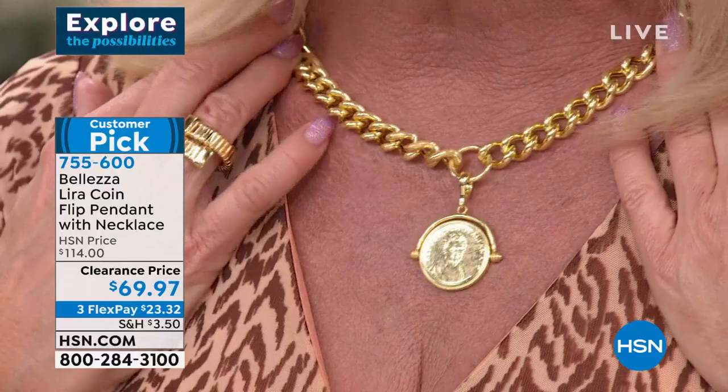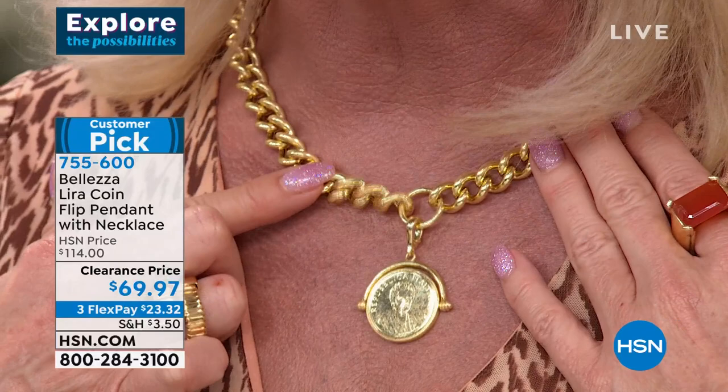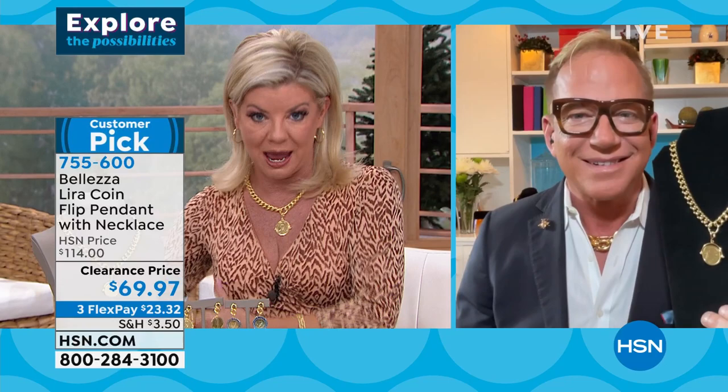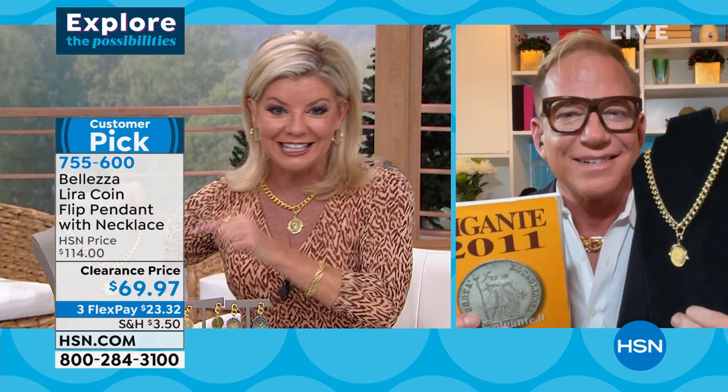Everything about this lira coin is special. It's a flip design on an amazing chunky fancy curb link chain — a full 18 inches in length. Originally $114, now first time on sale only at $69.97 while quantities last. We've sold just the lira pendants for that price, not including a huge fancy curb link chain on top of that. No wonder over three-quarters of the quantity have already been spoken for. Let's talk about this special collector's coin.